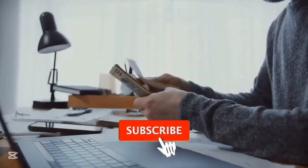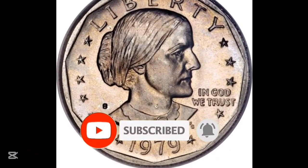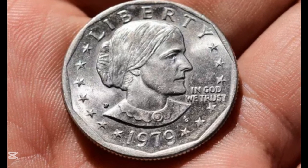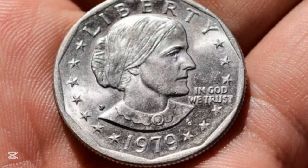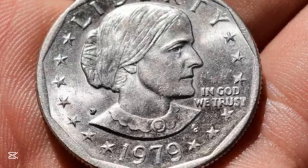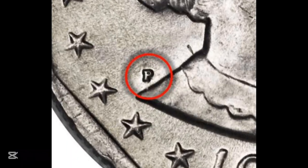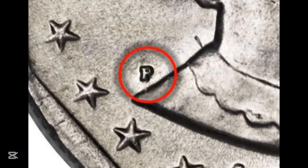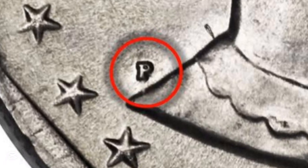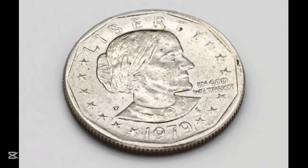Get ready for a wild ride. Today we're diving into the fascinating world of 1979 Susan B. Anthony dollars. I've got some jaw-dropping examples that fetched a pretty penny. Take a look at this 1979-D one-dollar Susan B. Anthony coin graded by NGC and minted at the Denver Mint. Where your coin comes from can sway its value, but the grade is the real game changer.